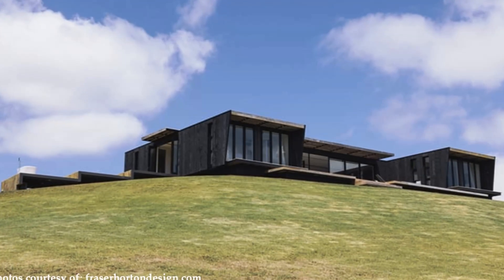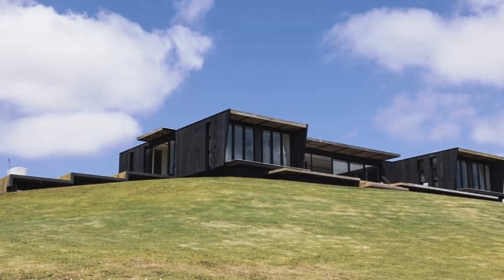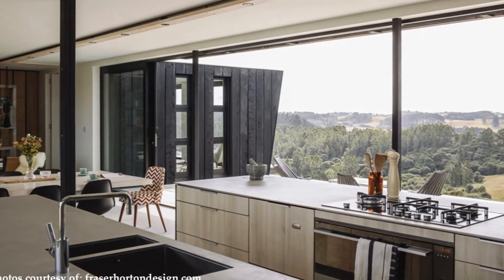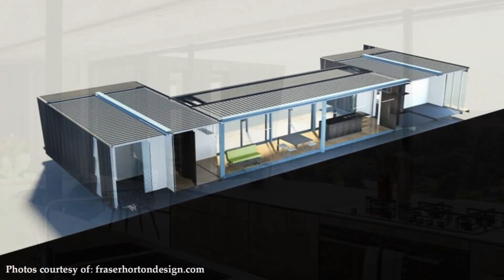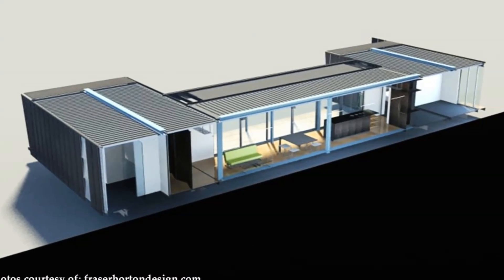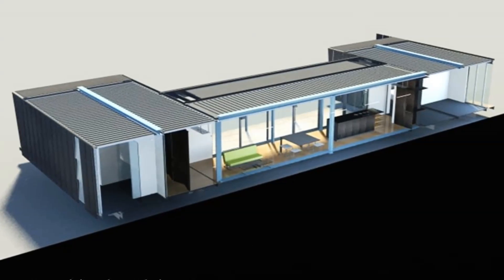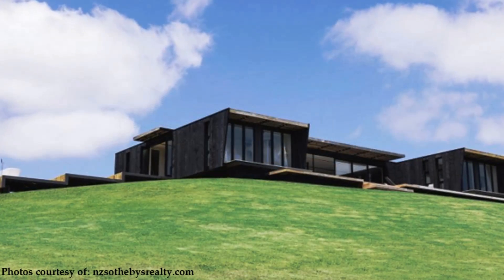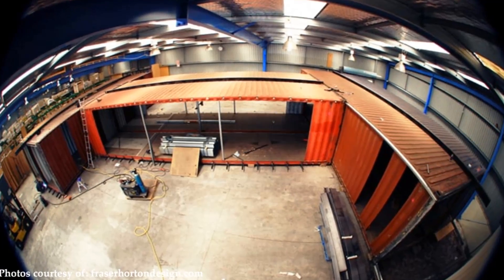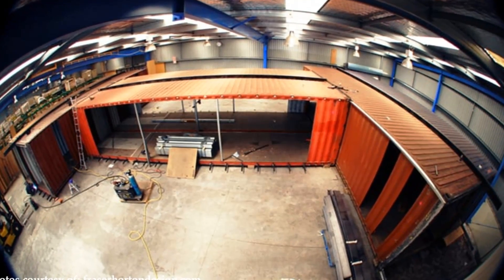Nestled in a forested native bush with rolling green hills and a beachfront, this house has been oriented to soak up the beautiful surroundings. Overlooking the stunning Taiyapa Valley, this modern eco container home is constructed from six high cube containers.